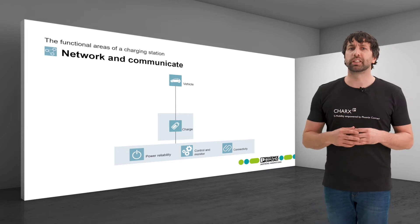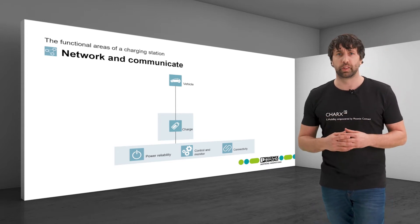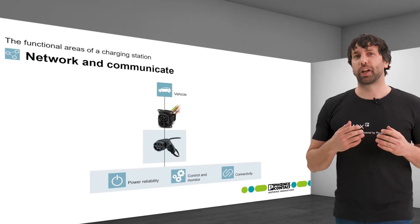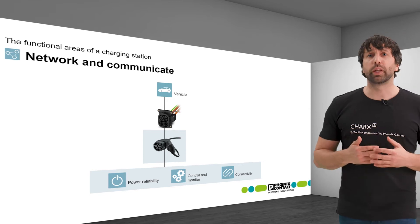Communication with the vehicle is conducted via the components of the functional area charge. Concretely, these are the charging cables and sockets in which relevant signal wires are already integrated.